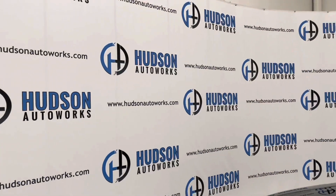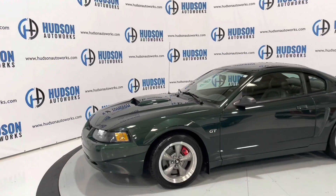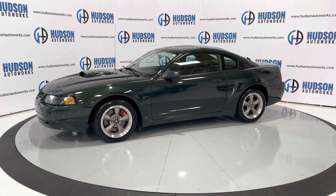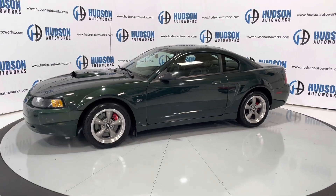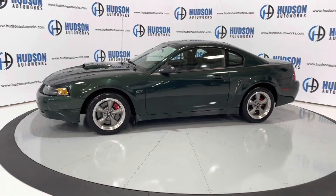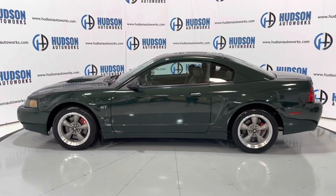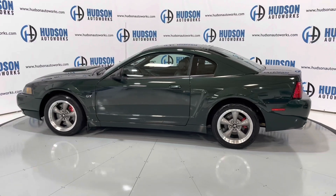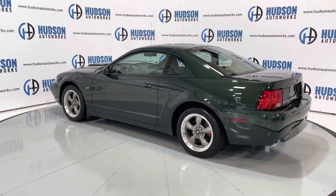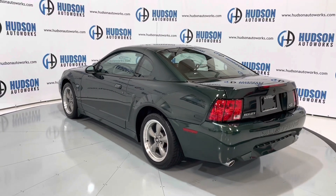Welcome back to Hudson Auto Works here in Greensboro, North Carolina. Today we've got this 2001 Ford Mustang GT Bullet. This Bullet is finished in a Ford-specific color — Dark Highland Green — with a gray leather interior. It's a time capsule-level car with just 8,000 miles on this one. Let's hop in and check it out.